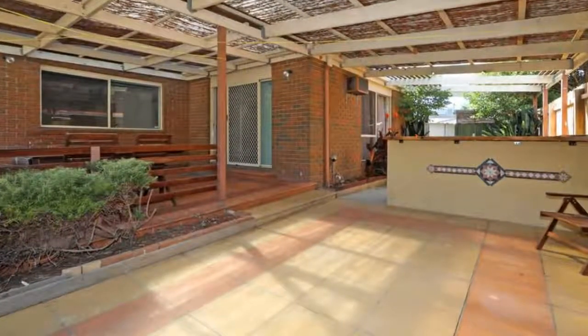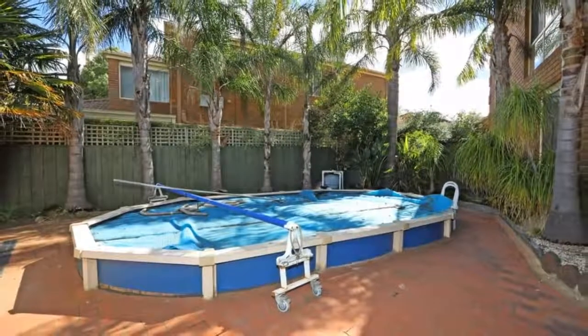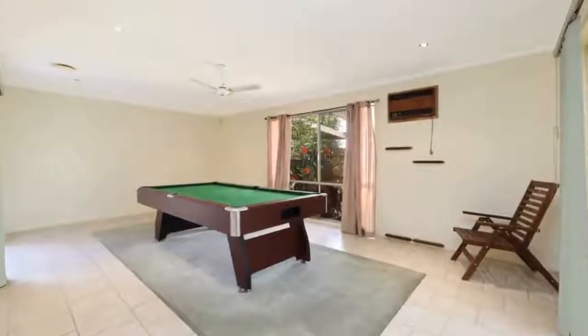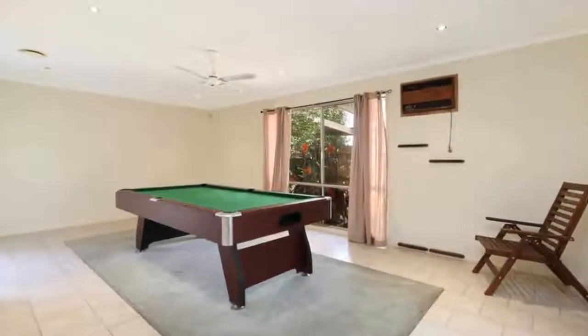The fully equipped kitchen has loads of bench and cupboard space and enjoys an outlook to the large entertaining area. There are four very generous bedrooms upstairs, including a great size master bedroom with walk-in robe and full en suite, and a fifth bedroom downstairs perfect for guests or a study.